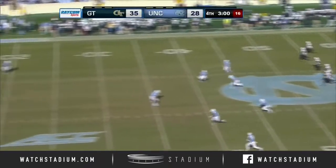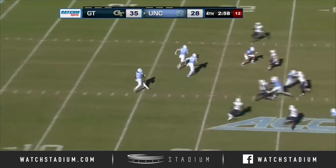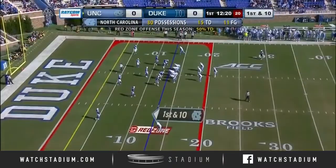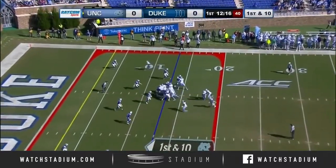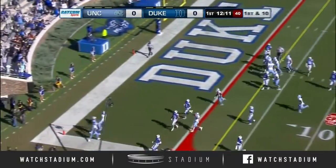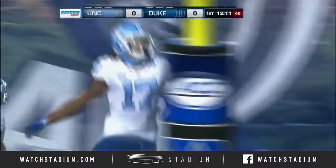Coming off the bench in relief of Taquan Marshall. Ratliff-Williams on the run from his five — to the 25, to the 30, to the 35. In the red zone, they're going to try the left side, turn the corner to the end zone — Anthony Ratliff-Williams — and a touchdown for the Heels on their first possession.